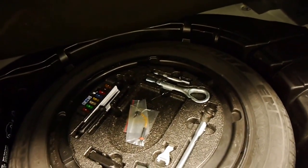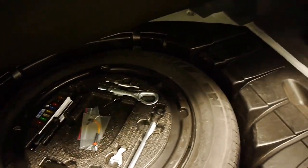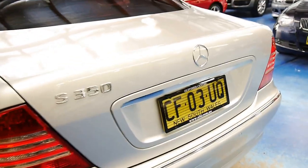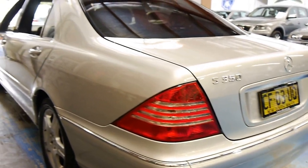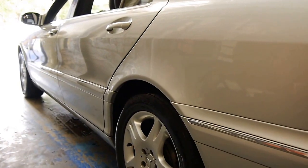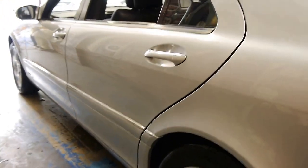It's got front and rear factory parking sensors and a nice big boot. There's the pouch with all the books in it, and it's got all the fuses, tools, spare wheel — everything. Looking down this side, it's almost like a mirror. Unbelievable for a car of this age.